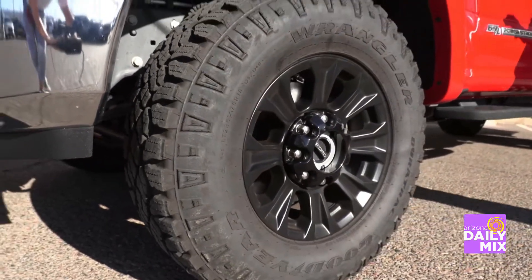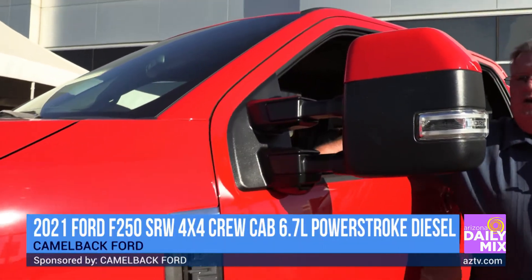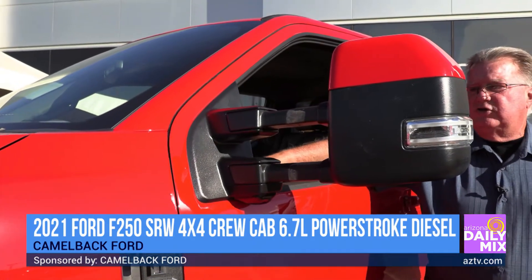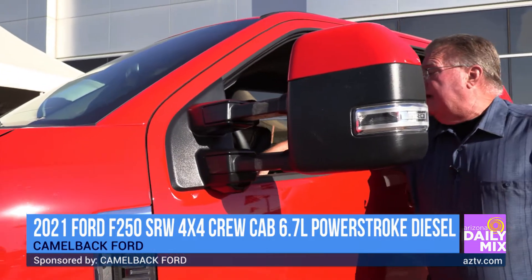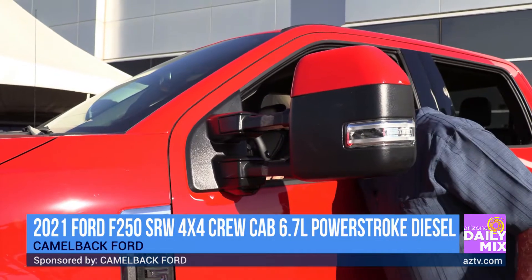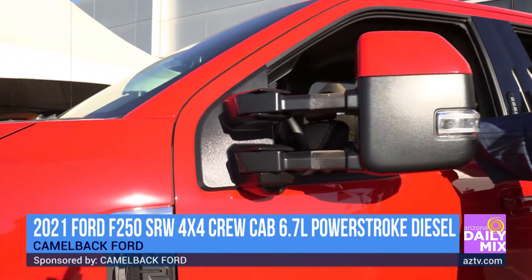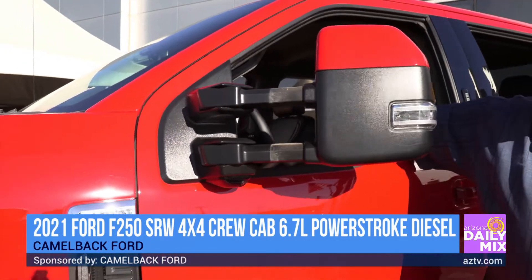Ford's got some great technology — let's start with something simple right here. If you're towing a trailer, depending on how wide it is, you might need a wider stance for your mirror. It can go either way. So if you need more room, you just hit that and it'll fold in or fold out.